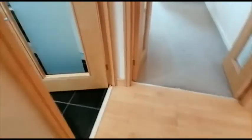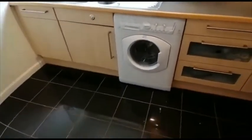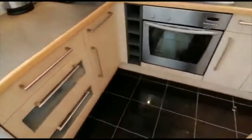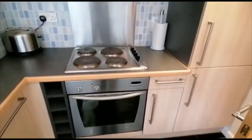A very stylish and well-equipped kitchen is also on offer, with a little breakfast table. There is a washing machine, electric oven and hob, an extractor hood over, and an integrated fridge freezer.